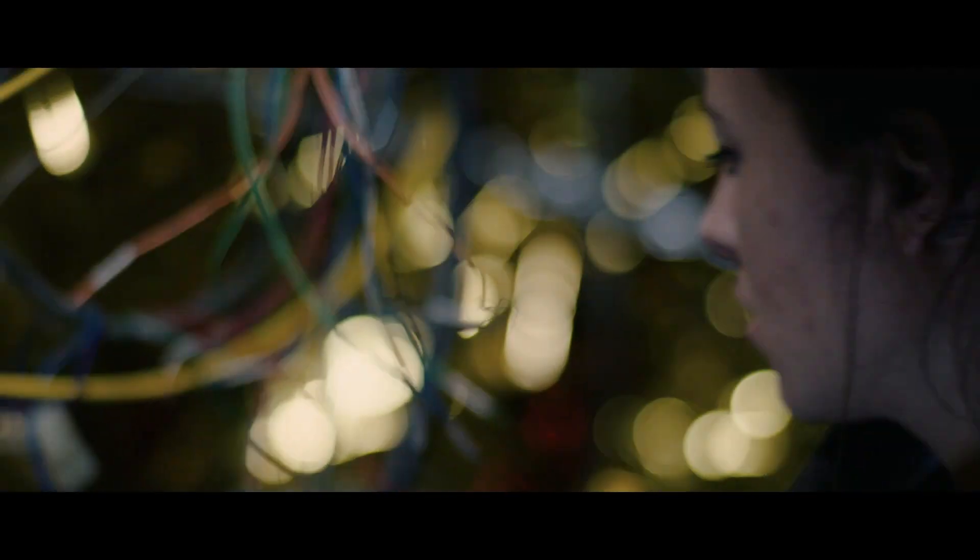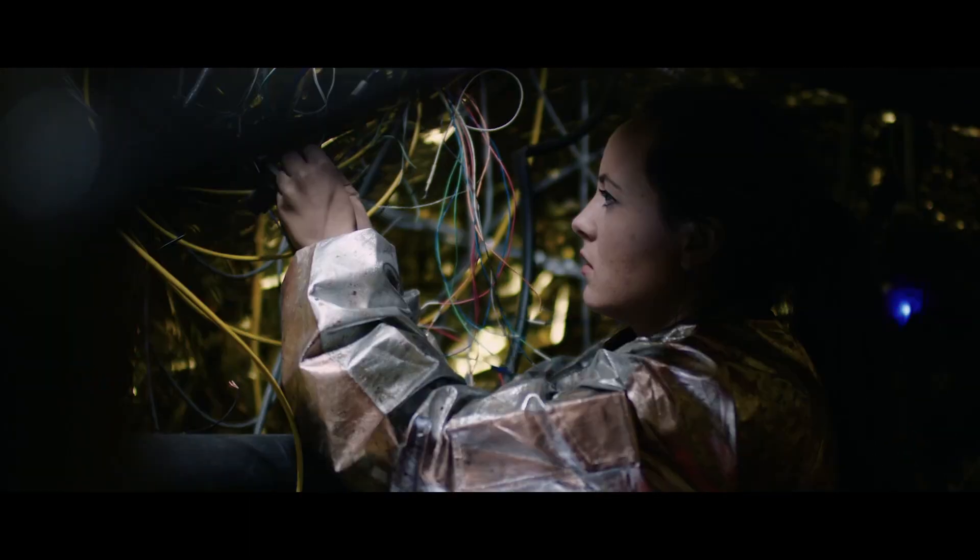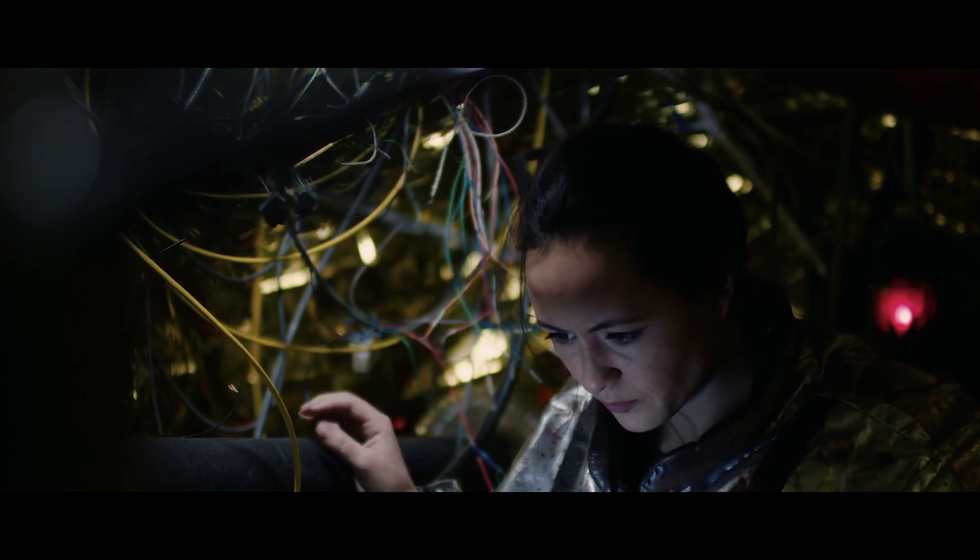Inside the cockpit, unfortunately we didn't get any behind-the-scenes shots because the camera had died. We still pulled it off though — still got some awesome shots.